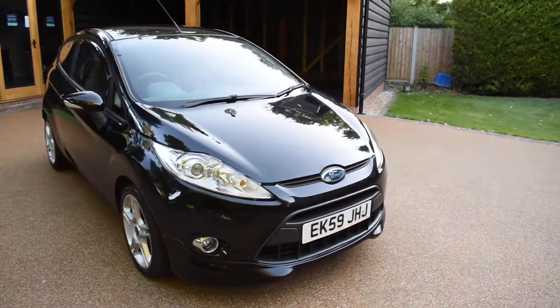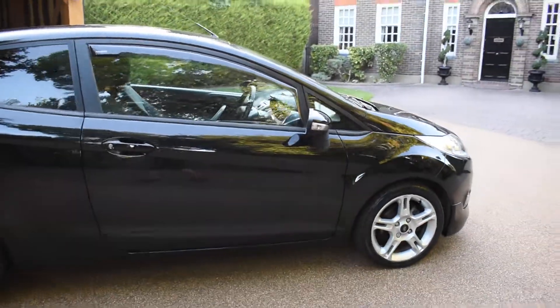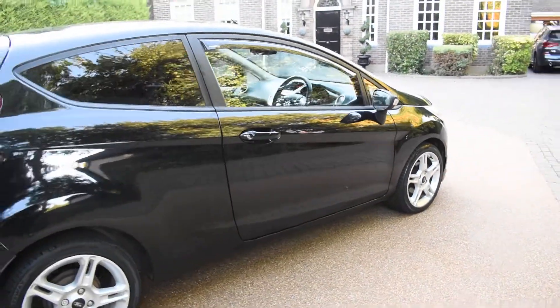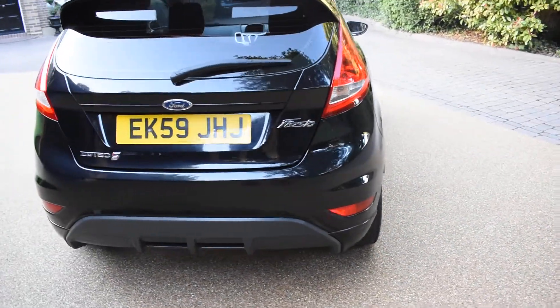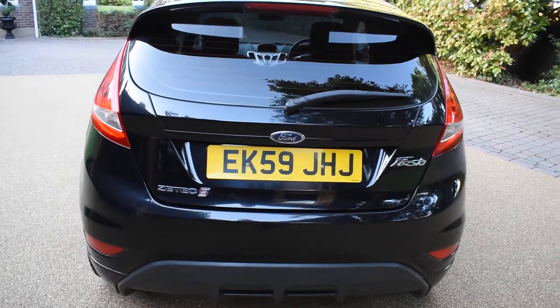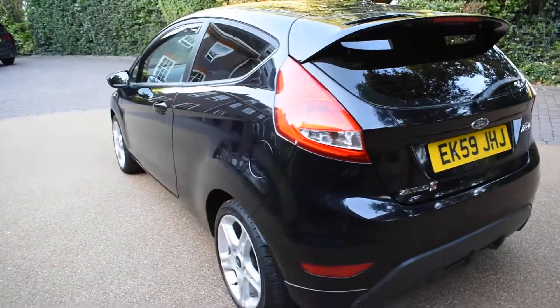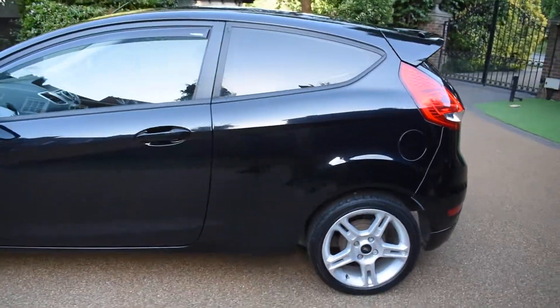There's no bad damage to the bodywork at all — it really is in superb condition. It's stunning with the privacy glass. As you can see, it's an EK Essex prefix, so it's a local car, not an out-of-area car. It's definitely one of the nicest ones we've had.